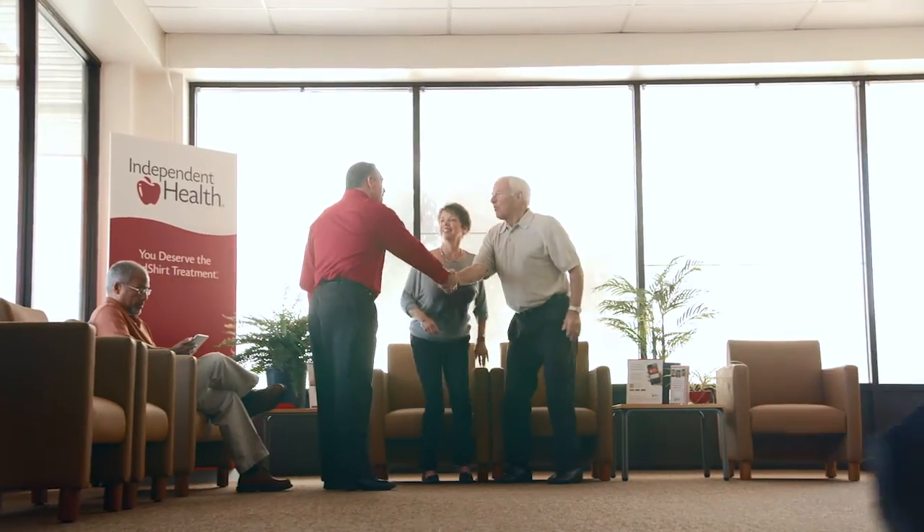These are just some of the main points of Medicare Part D. To learn more about your Medicare options, stop into an Independent Health Medicare Information Center and talk to a Redshirt. We're here to help you.